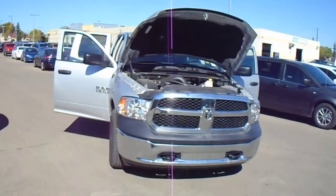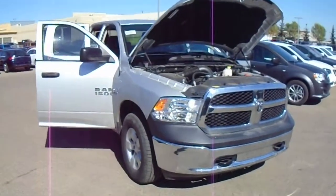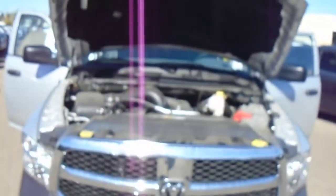Hey Richard, it's Alex here from Londonderry Dodge. Thought I'd send you a quick video of the Ram 1500 SXT. This one here comes with the Hemi V8 — you've got 395 horsepower and 407 foot-pounds of torque.